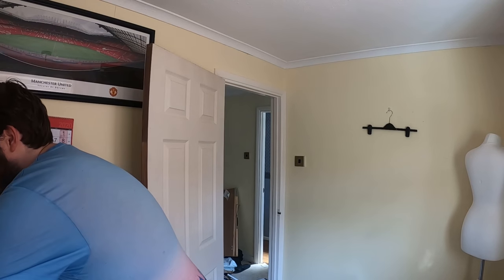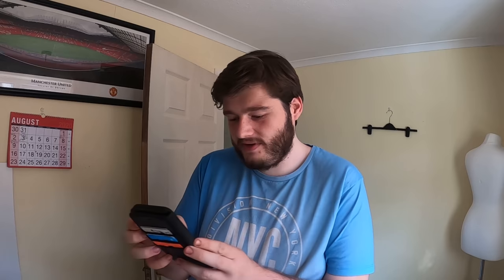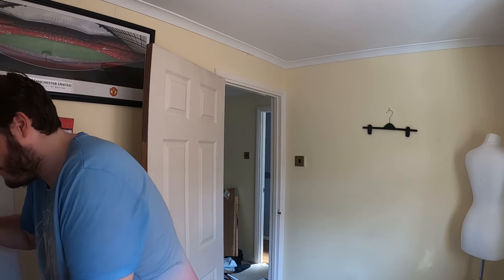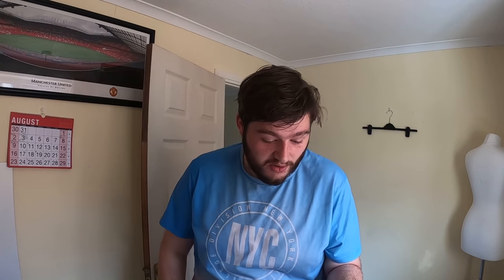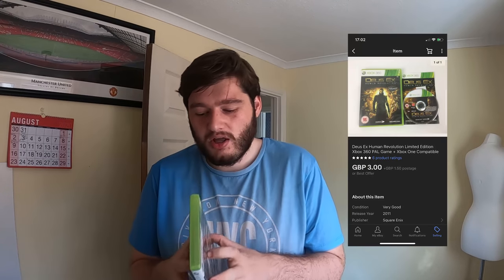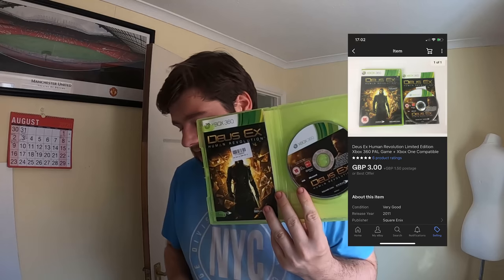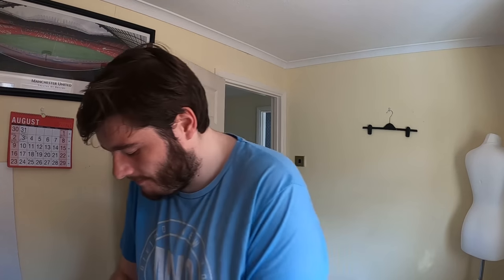Next up is Deus Ex: Human Revolution — it's all in there in nice condition. This sold for £3 plus £5 postage, and it's going off to somewhere within the EU.